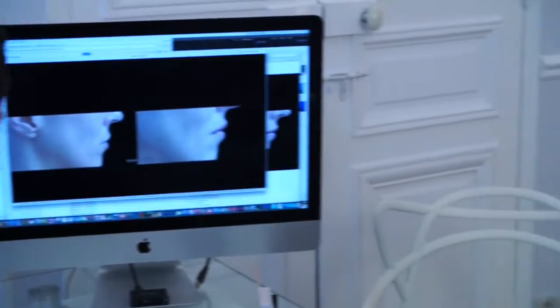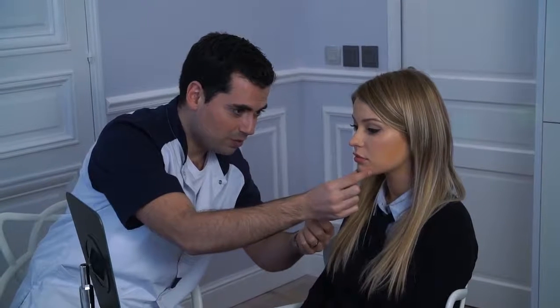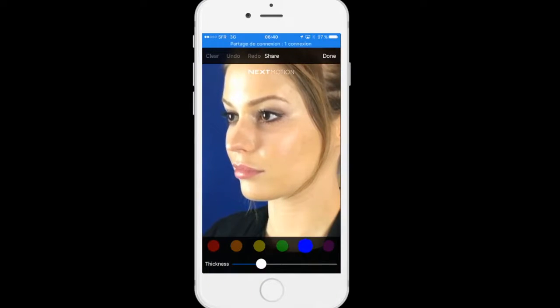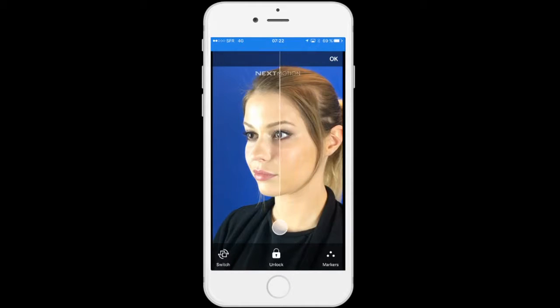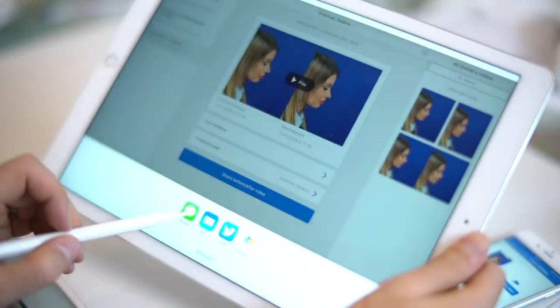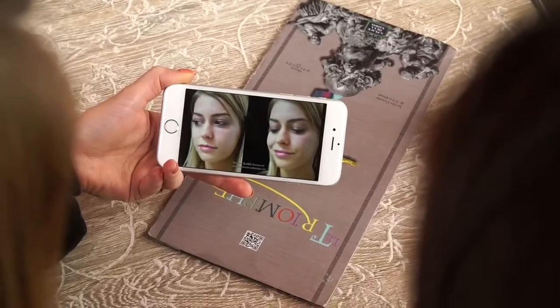Imagine its potential on the treatment plans you will offer to your patients just by showing them videos of your best procedures. Imagine the development of skills provided by the precise mapping of the last injected points, systematically highlighting each improvement obtained after treatment. Imagine the positive impact of these videos in the hands of your patients when they show them to their friends and family.